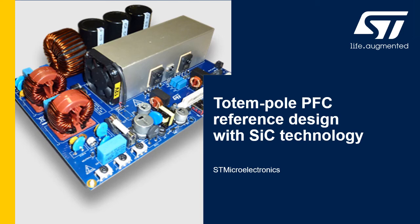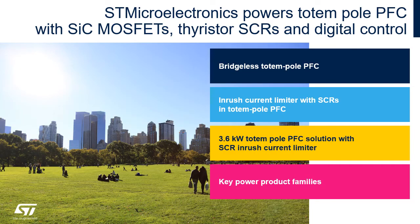STMicroelectronics introduces its totem pole solution based on SiC technology and SCR thyristors. We will see first the advantages of the bridgeless totem pole architecture and the usage of SCRs as a rush current limiter. Then we will show the performances of our 3.6 kW PFC board, also highlighting the key ST product families present on the board.